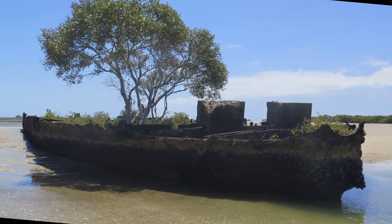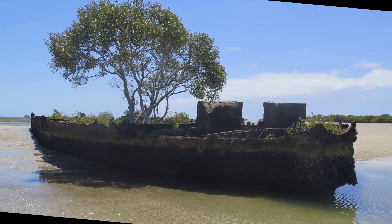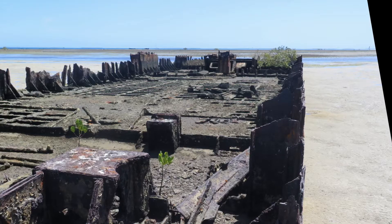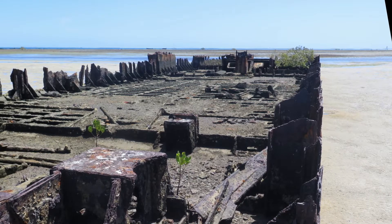Sixteen years of continually dredging in the Brisbane River had entirely worn out the working gear of the ship, and in 1917 the Hercules was put out of commission. In 1952 she was towed from Brisbane to North Stradbroke Island and purposefully sunk in her current position just north of Dunwich, to be used as a private oyster factory for the next 30 years.